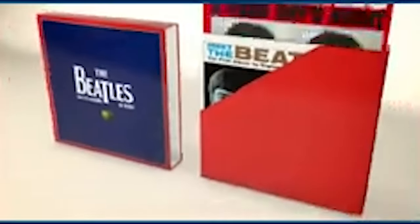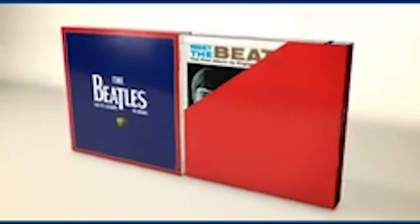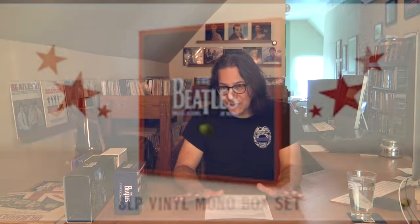It looks like a beautiful box set, and I've become a bit of a sucker for good-looking box sets myself — although I'm not going to get this one. The reason I'm not getting it is because I've already got all these albums in various originals that I've collected over the years, including Apple label and Capitol label copies, and I really don't care to duplicate what I've already got.